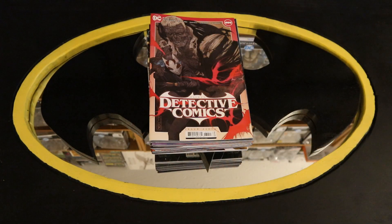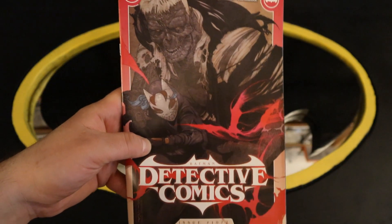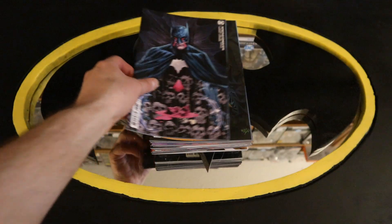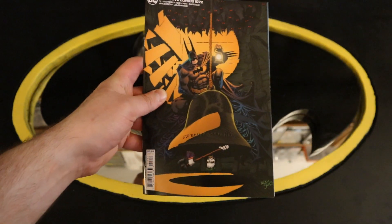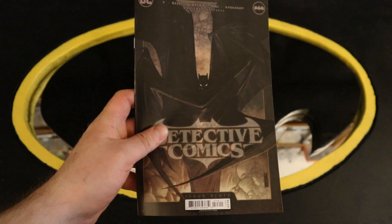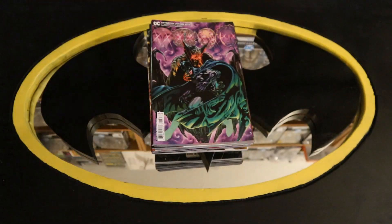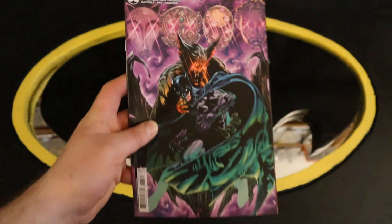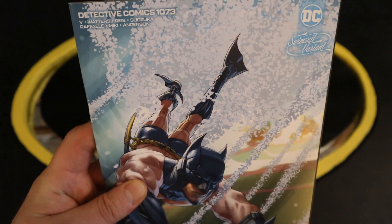Here is the first pile of core Batman-related titles. We'll start off with Detective Comics number 1072, looks like Solomon Grundy on the front. Then Detective Comics 1072 variant cover, and another variant cover. Now on to Detective Comics number 1073, with a variant cover, another variant cover, another variant cover, and a Pride Month variant cover featuring Batwoman, Renee Montoya, and The Question.